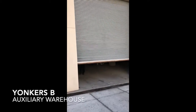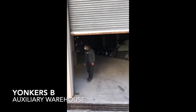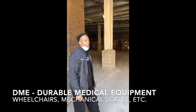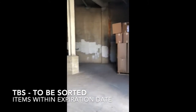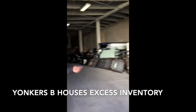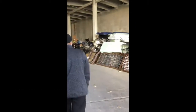Here we are in Yonkers B. This is the place where we get large shipments. We bring a lot of our DMEs here, as you can see, and some of our TBS boxes that we sorted in the main warehouse. But due to improvements, we have to bring it over here. So I can walk you around and give you a runthrough of the type of items that we have here.